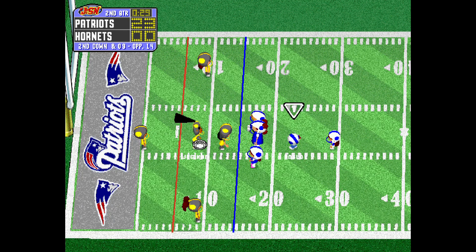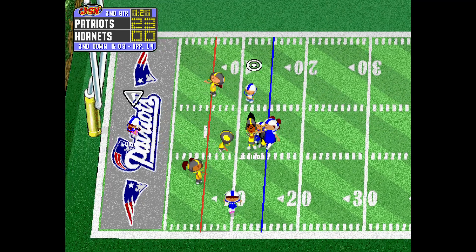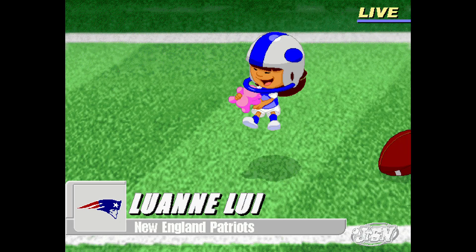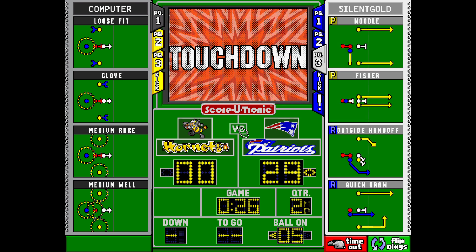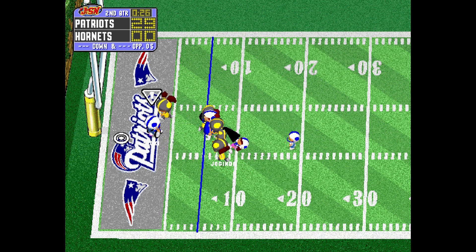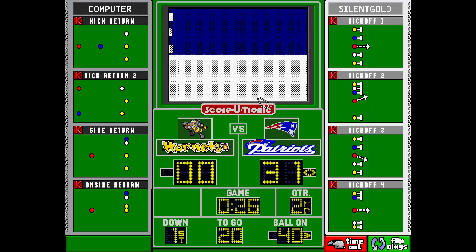Lisa. Hike. Give up to Luanne. Up the middle she goes. She is in. That defense has more holes in it than my dad's socks. Izquierdo. Hike. Guns it across the middle. They caught it. They're in there for two points.